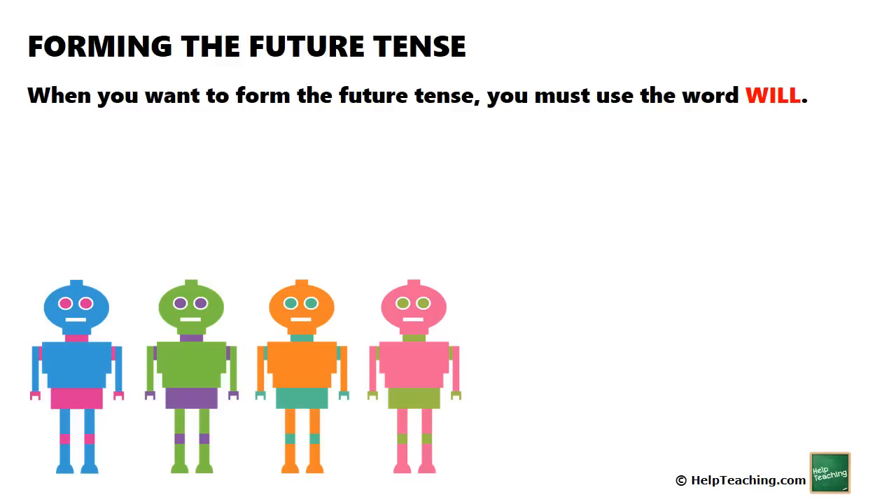When you want to form the future tense, you must use the word 'will.' I will walk. I will talk. I will do the robot.